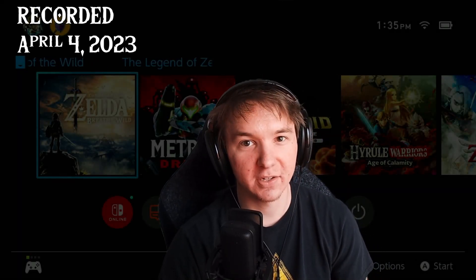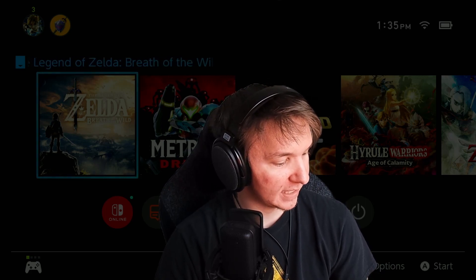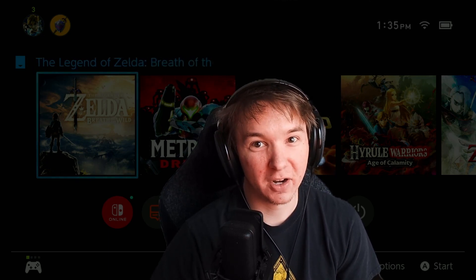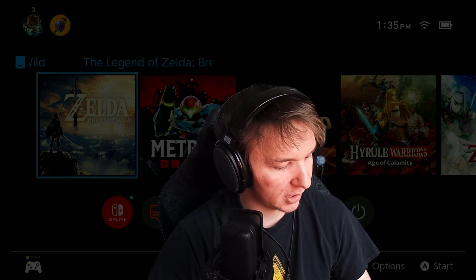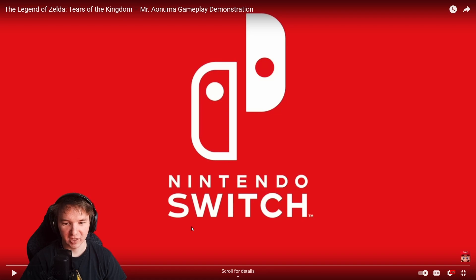Hey guys, it's Dylan. I was getting ready to stream some Zelda since I am now back from my break and I'm a little late. I still need to get back into the groove, get my schedule going. But I have not watched the gameplay demonstration of Tears of the Kingdom, so I'm about to watch that right now. I figured that just to prepare myself to get back into the groove of streaming some Zelda stuff, I would watch the Tears of the Kingdom gameplay demonstration. So without further ado, let's see this.